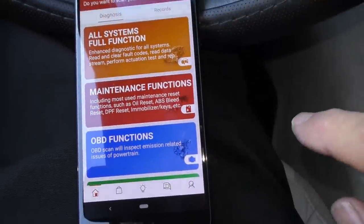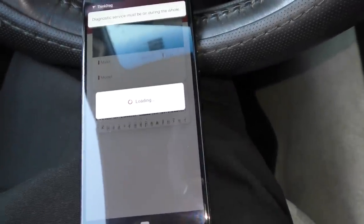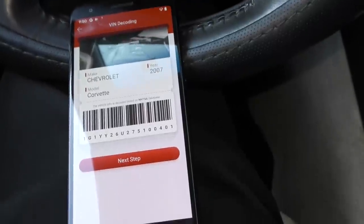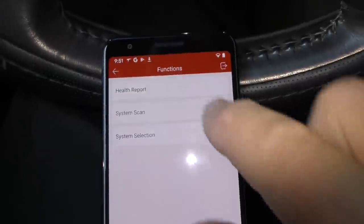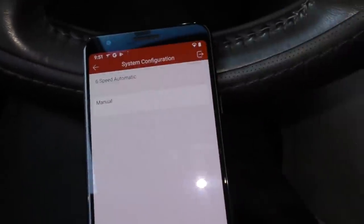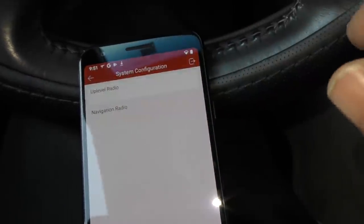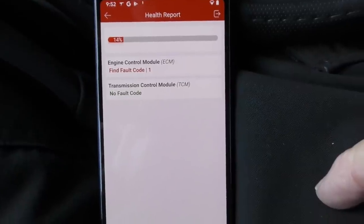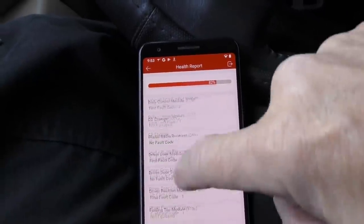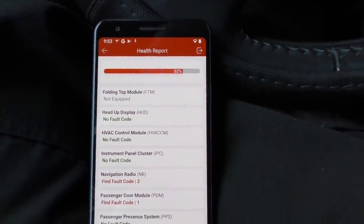We're going to do an all-system full-function scan and check everything. It's now automatically reading the car — as you can see it knows it's a Corvette and it even read the VIN number. We'll run the health report to see what shape it's in. This is a six-speed automatic, it's got a navigation radio, and these things are pretty thorough. It's finding a few fault codes — with a high-tech scanner like this, they can't hide problems. It's checking all kinds of different devices and it's still only 82% through after a couple of minutes.